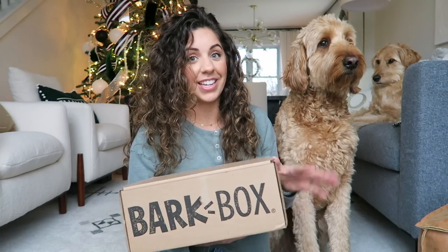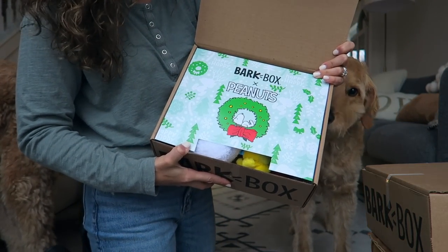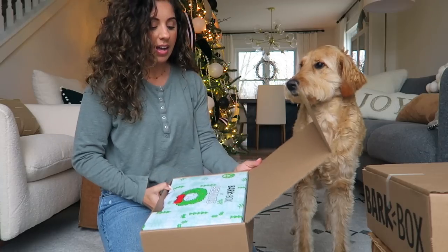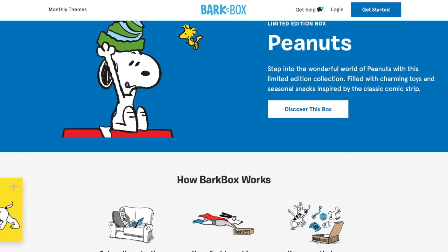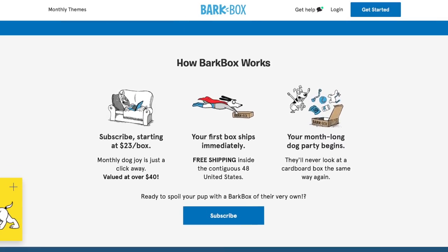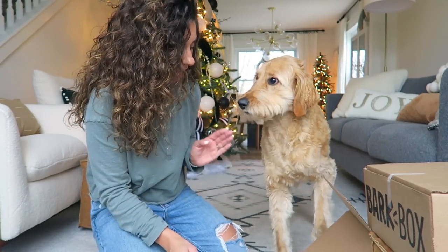I knew the second I opened them I wanted to do it on camera to get their initial reaction because I knew they were going to be so excited about it. This one is BarkBox and Peanuts, so this is the holiday box. Every month they do a different theme, which makes it a little more fun - obviously your dogs will be getting different things every single month. Bandit already knows that this is for him!